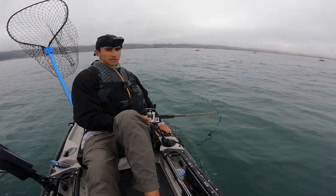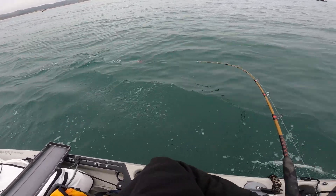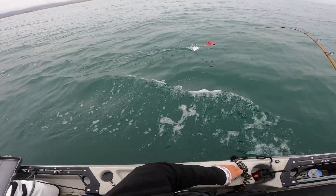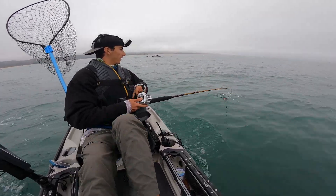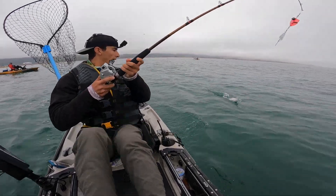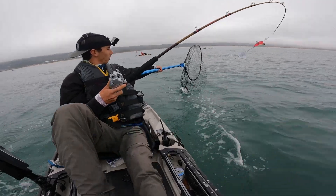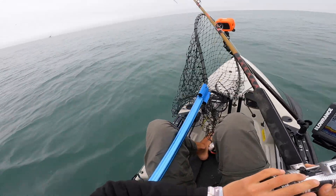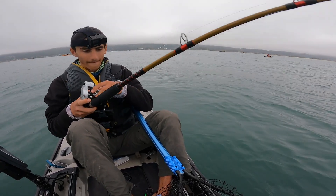Yeah, right there he is! Come on, come on, stay on — please stay on. He's hot, all those head shakes. Please stay on. That's not that big, but it's a salmon. Come on — oh no — oh my god, what was that? I don't know how I just netted that thing. My net got caught in the hook, I thought I was going to lose him there. But we got our salmon, baby!